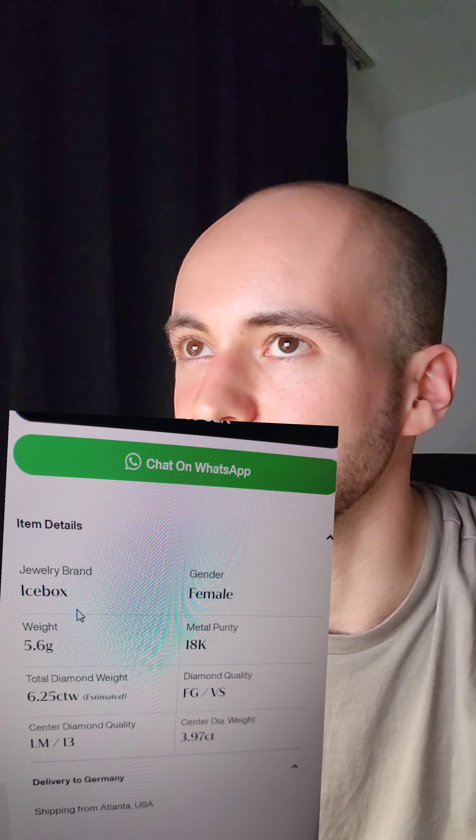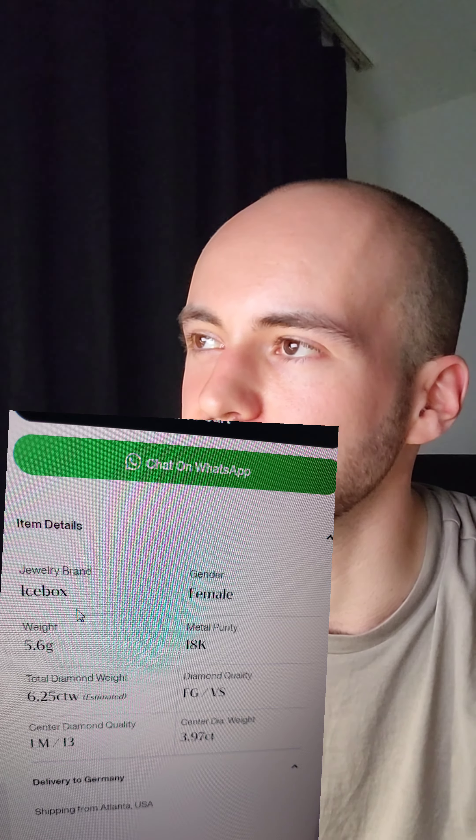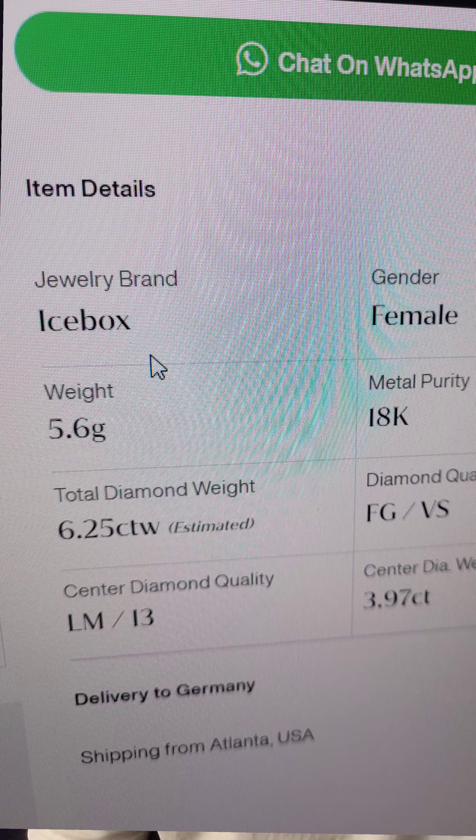You can tell, even if you don't know about diamonds, that these are not very slight inclusions. I can see the inclusions on the photo already. The strange thing is, under this ring they do list the weight in the details.